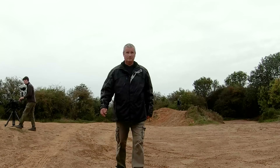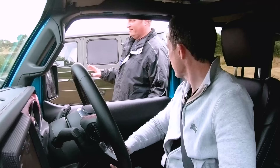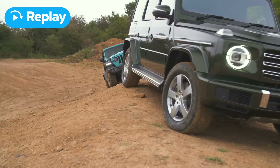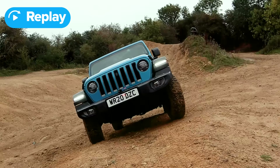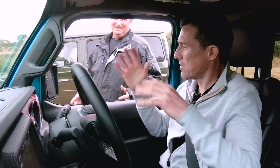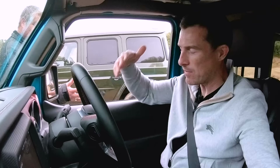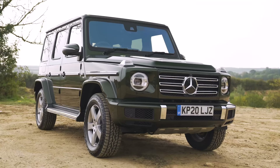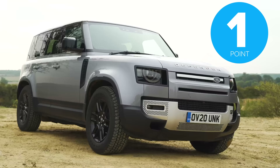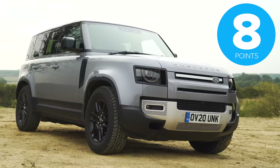Graham scored it: the Mercedes came first — it never took a wheel off the ground. Surprisingly the Jeep came second, despite decoupled sway bars and rigid axles front and back. The Defender came last. Graham noted the G-Wagon did it without wheel spin, and the Jeep's front wheel was bouncing off the ground on the bank, while the Mercedes got constant drive. Another win for the Mercedes: three points for the Mercedes, two for the Jeep, and one for the Land Rover. Overall scores are now 13 for the Mercedes, nine for the Jeep, and eight for the Land Rover.